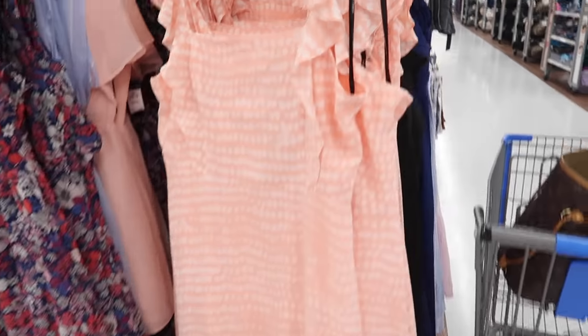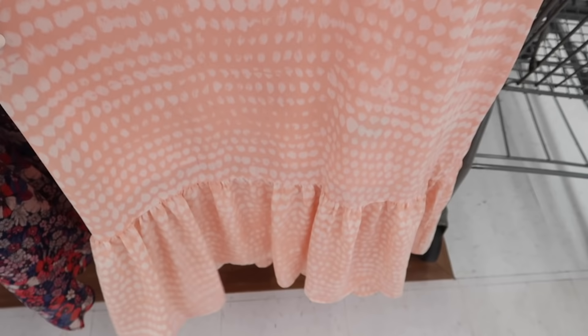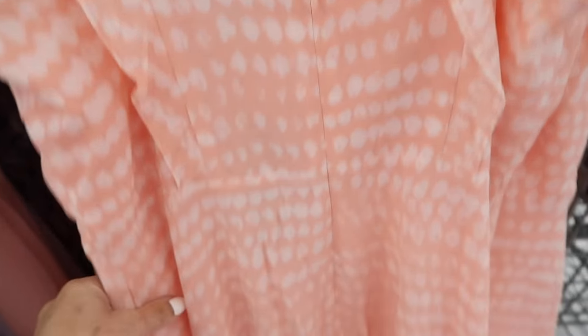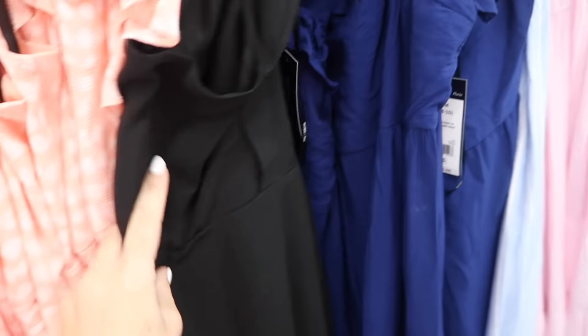Also from BCBG are these maxi length dresses. This one has that square neckline, little flutter sleeve, seam detailing under the bust, and then a little tier at the bottom. The back also has a zipper hook and eye, completely lined on the inside, really nice and flowing. This comes in the pink and white, also in the black, and it's $45.